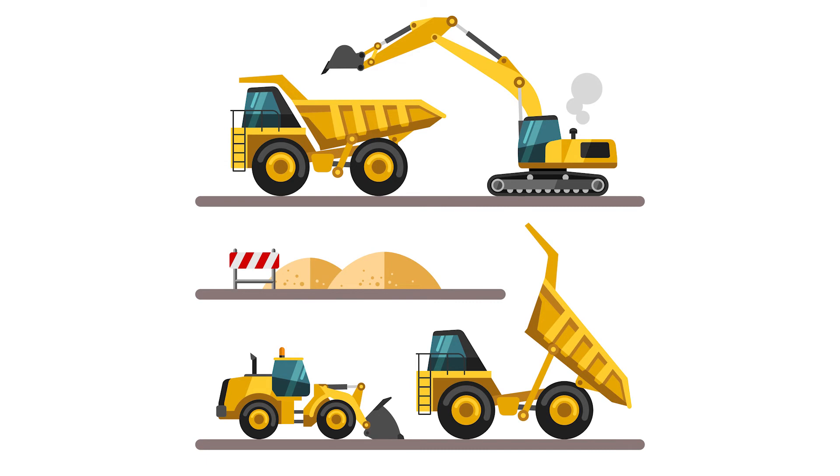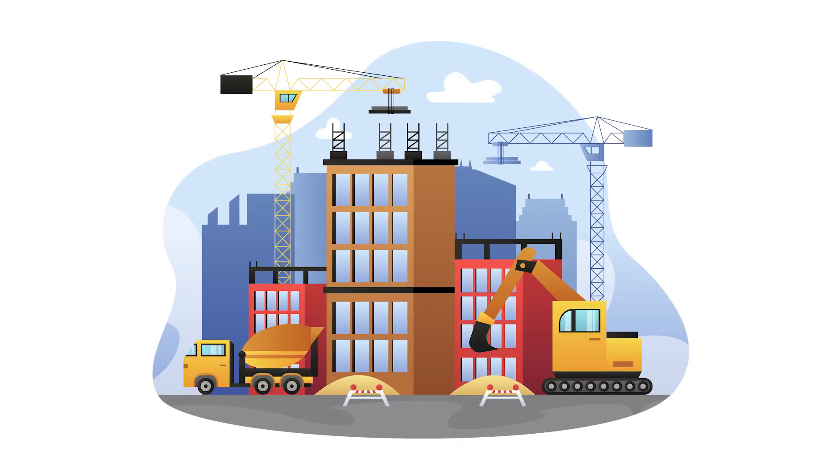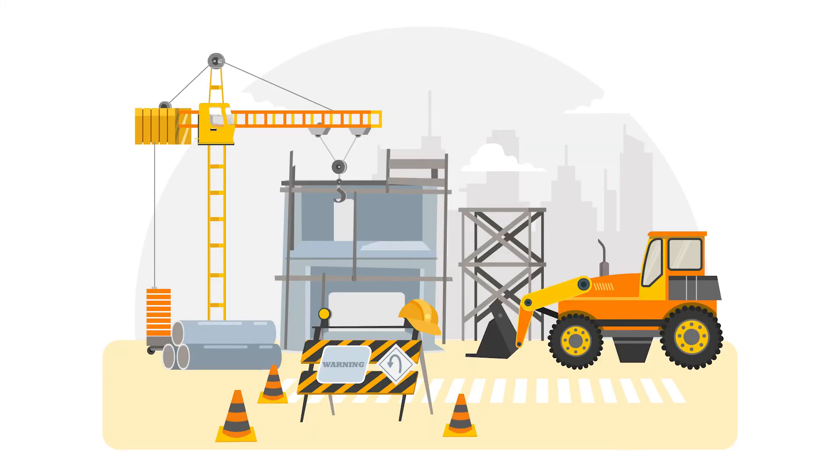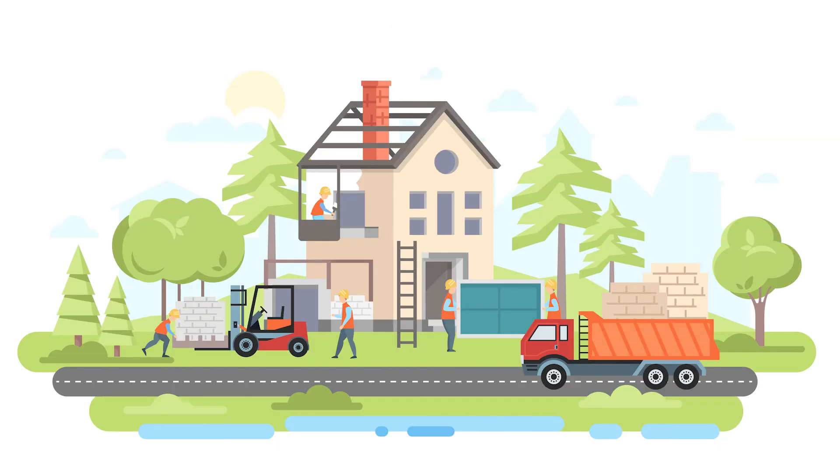Construction sites sure look fun, don't they? But they can also be very dangerous, so it's important to stay safe when around construction sites. There could be holes in the ground from the trucks that are working, and when workers are using construction vehicles, they also might not see you. Construction sites are not playgrounds, so make sure you listen to and are near an adult when by construction sites.